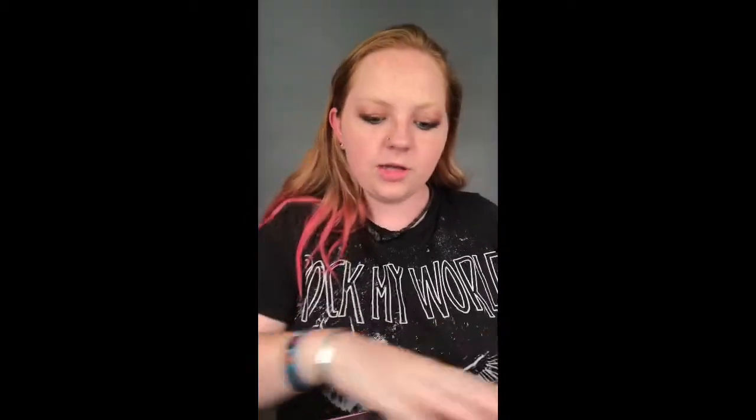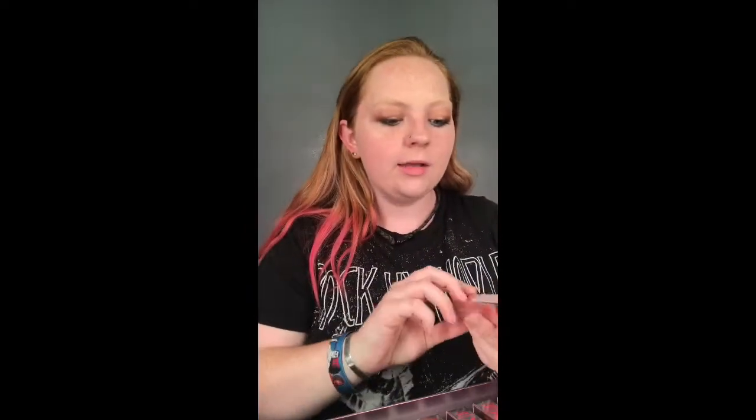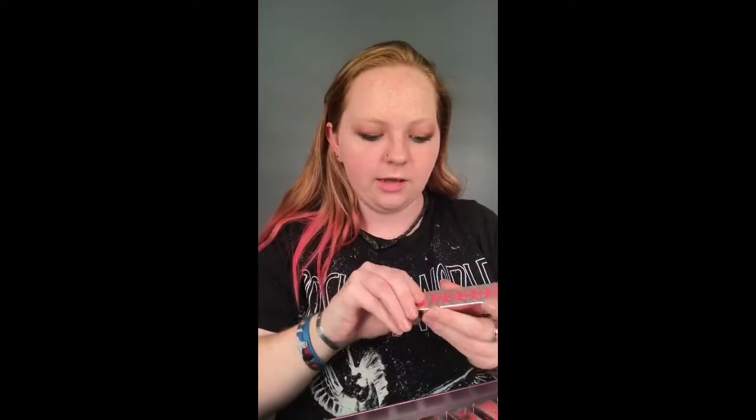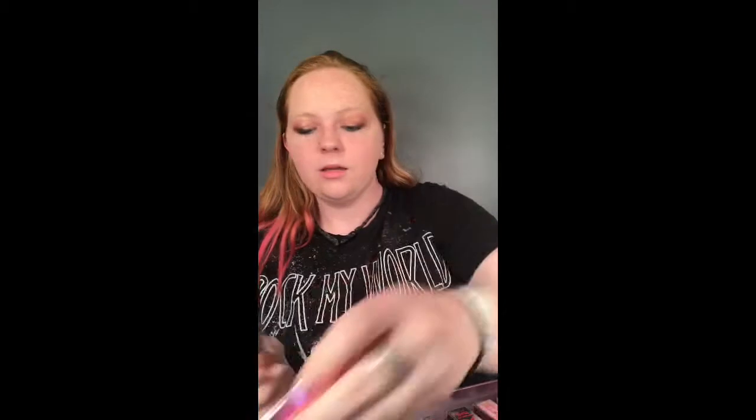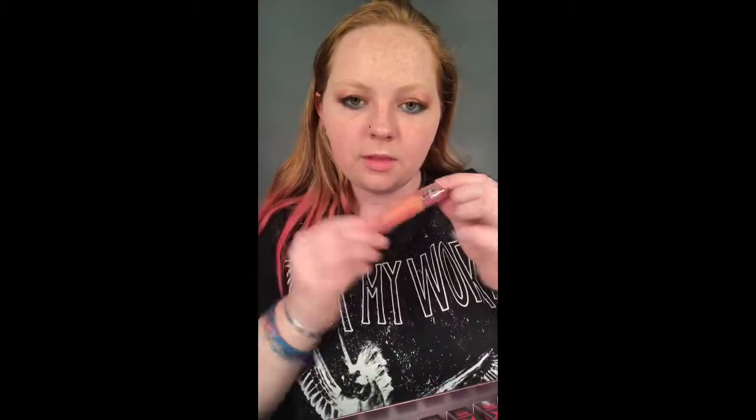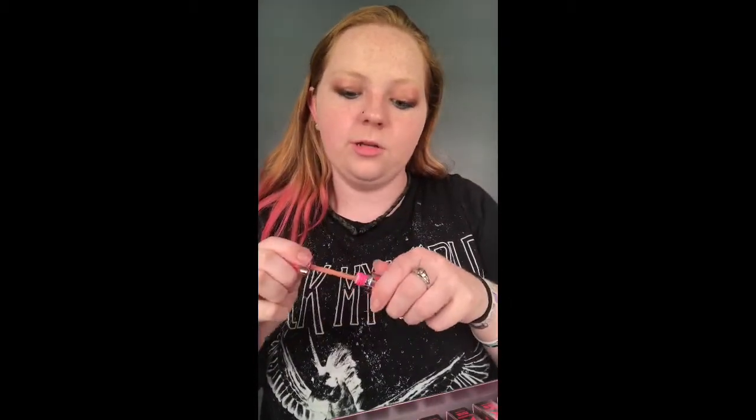I'm opening it up right now, and of course it has all the shades in their boxes. These are beautiful. Right now in my hand I have Butt Naked. This is like a nude type shade, I would say. And I will swatch it for you guys and then I'm going to put it on my lips.